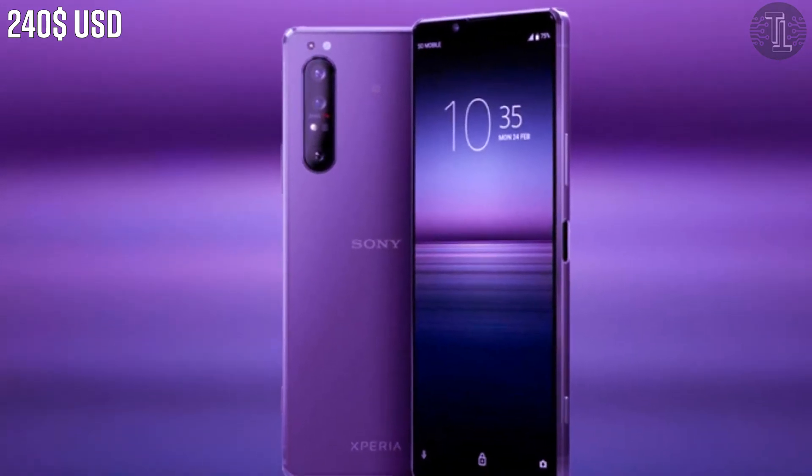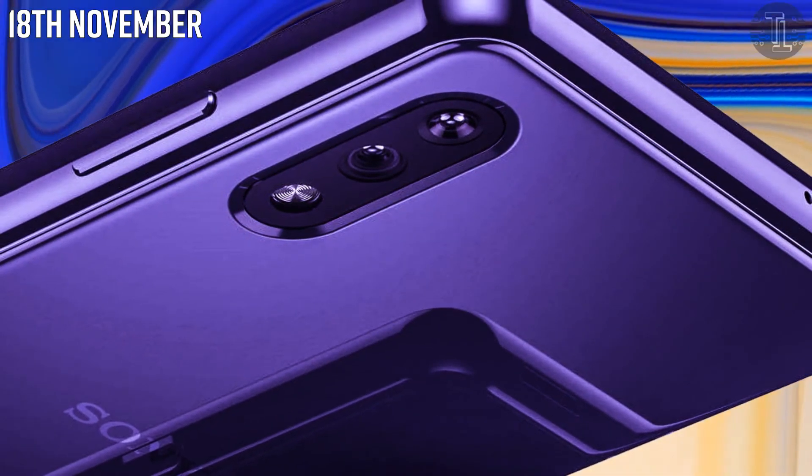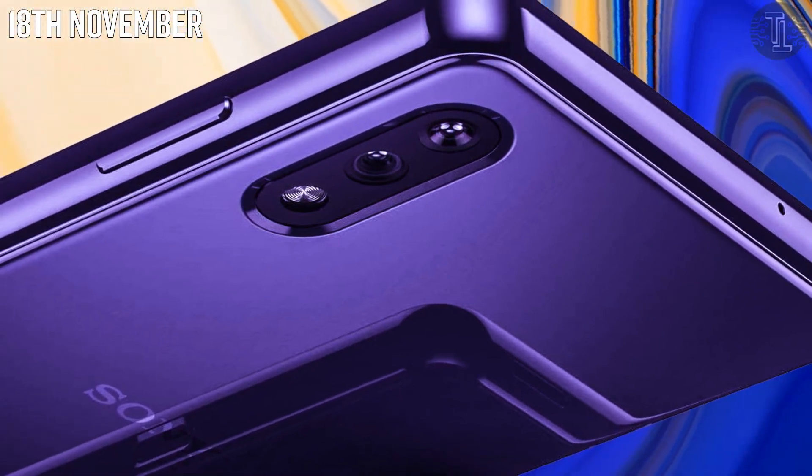The Sony Xperia H2 smartphone price will be around 240 US dollars, and its expected release date is November 18th, 2021.